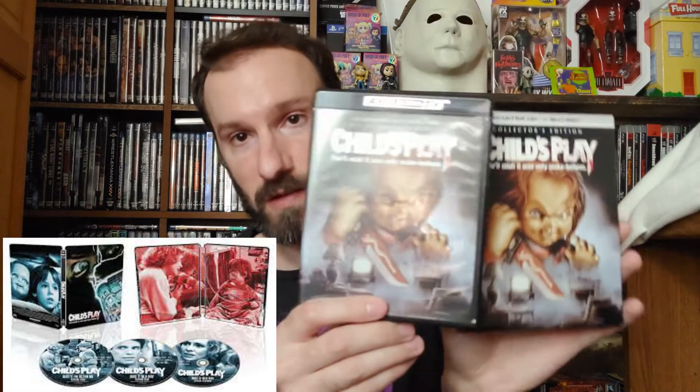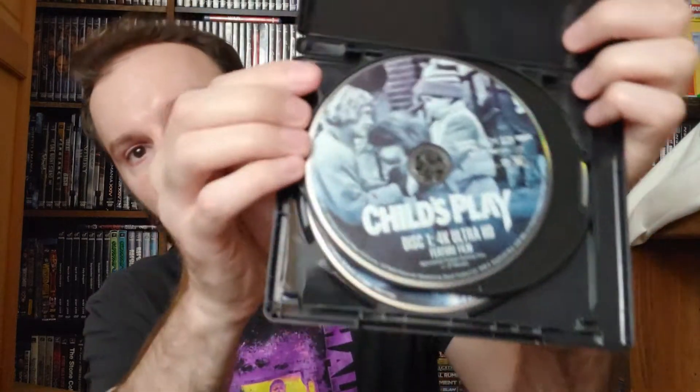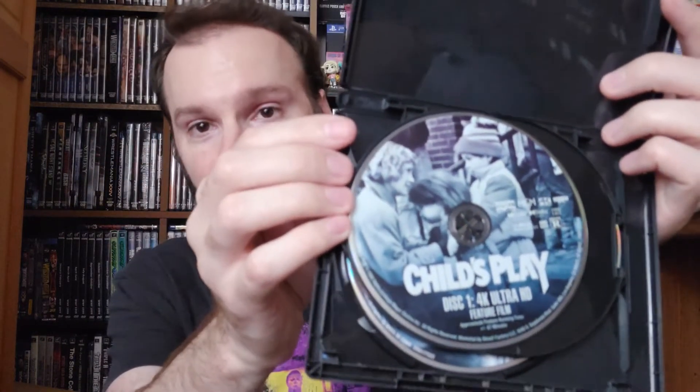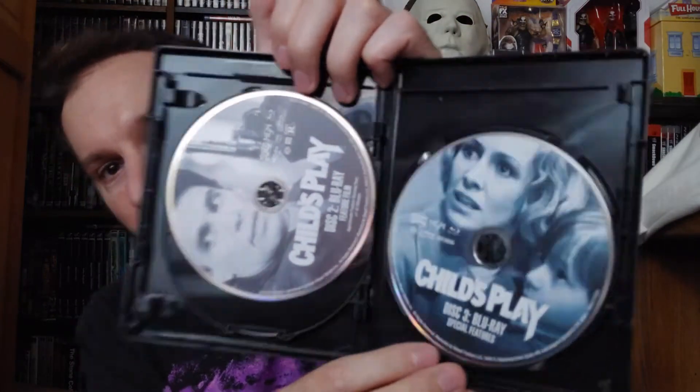Best Buy exclusive is going to be a steelbook of the first one — that's it, just the first one, not 2 or 3. Right here is the first one, I'm going to open this bad boy up. You got your first disc right here — that's the 4K. I like the artwork they chose for the disc, I saw them already online and thought they were pretty cool. And then here's the Blu-ray disc, and then the Blu-ray special features. That's the first one — there's plenty more to come.